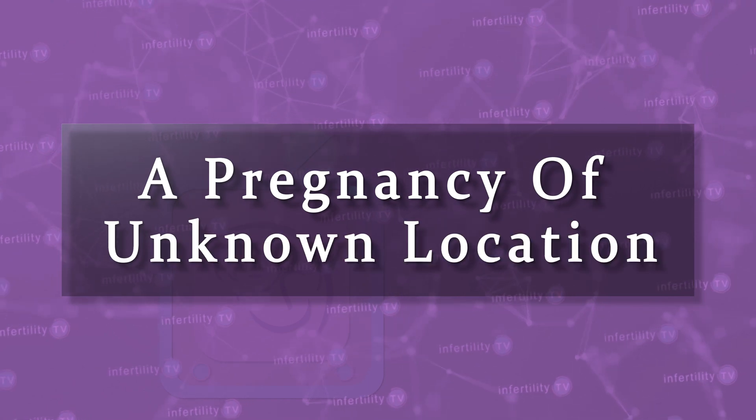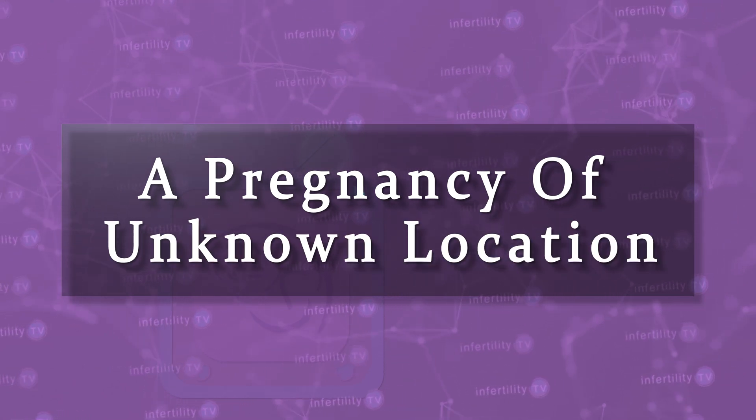If you are in the earliest stages of pregnancy, you may hear your doctor refer to a pregnancy of unknown location. What is that? What does it mean for your current pregnancy? What does it mean for future pregnancies? Stay tuned and I will explain.